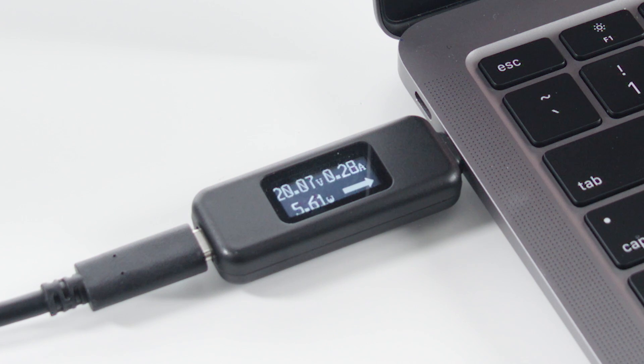Upon connection, we see the Mac initially pull a low amount of power, but after a moment, it charges at approximately 50 watts. The laptop recognizes its battery is low and pulls more power to charge more quickly.